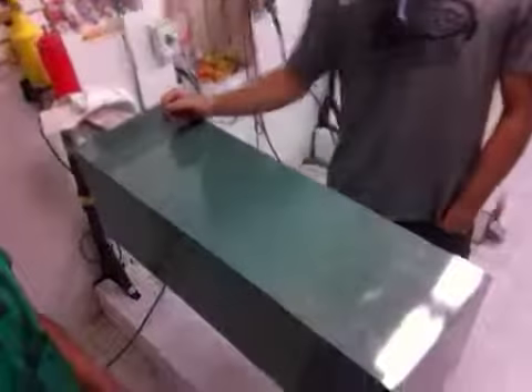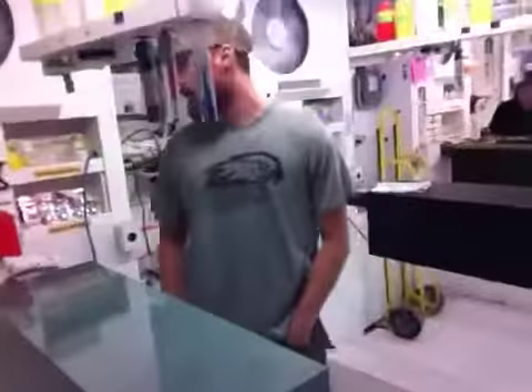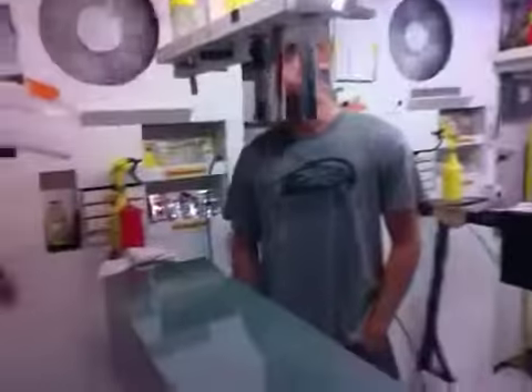We have a bubble glass pedestal. Beautiful finish. It's got a really, really nice shiny finish. And we're looking at an 11 and a half by 11 and a half by 36 inch tall pedestal.